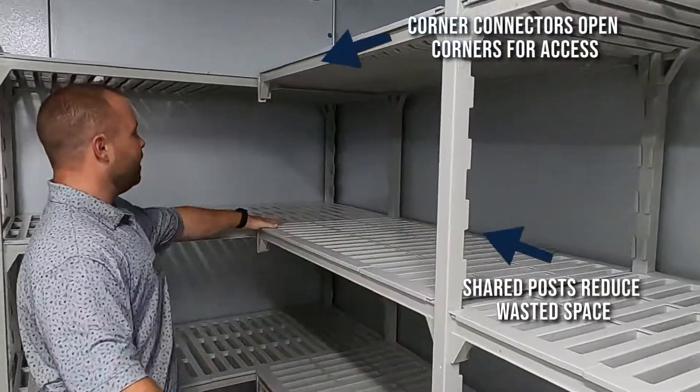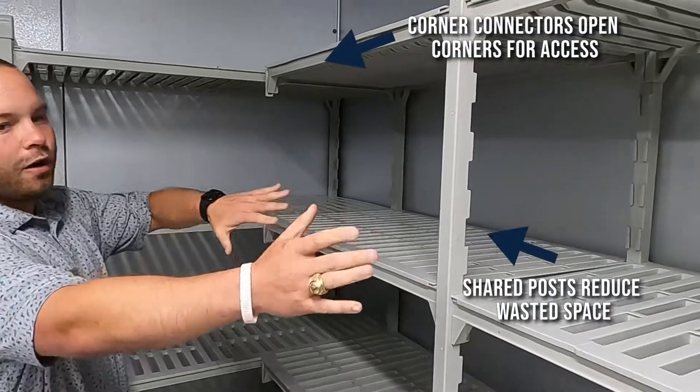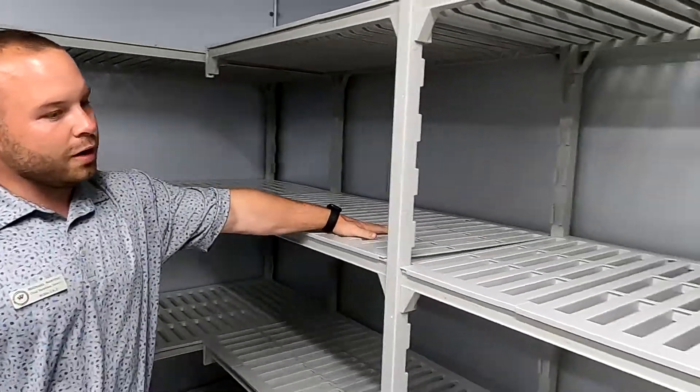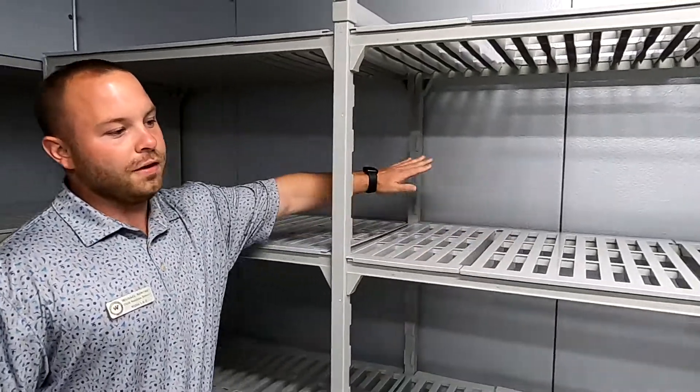Then also our posts, as you can see, it's all connected in one, so we're saving space here in the corner. And also there's one big flow through everything.